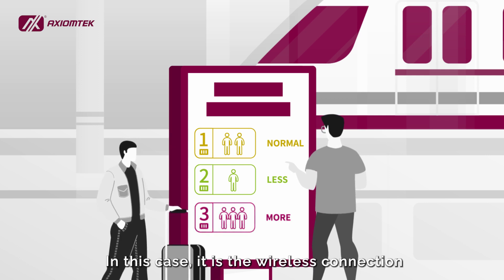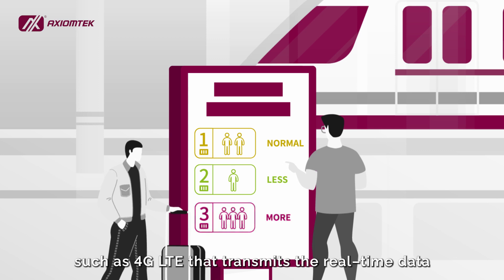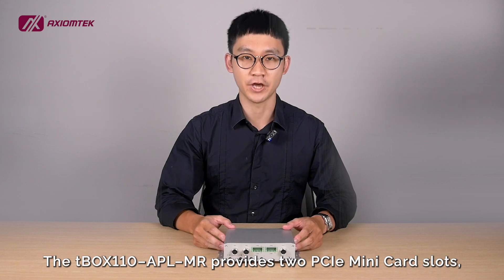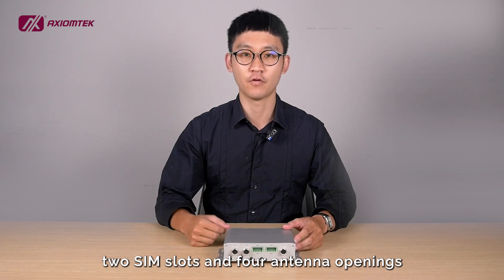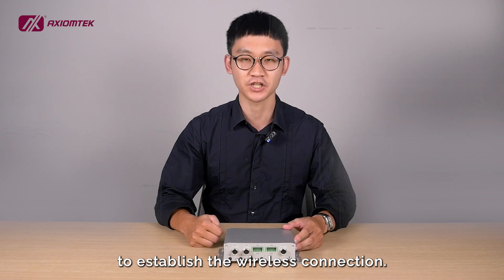In this case, it is the wireless connection, such as 4G LTE, that transmits the real-time data to the control center. The T-Box 110 APL-MR provides two PCIe mini-card slots, two SIM slots, and four antenna openings to establish the wireless connection.